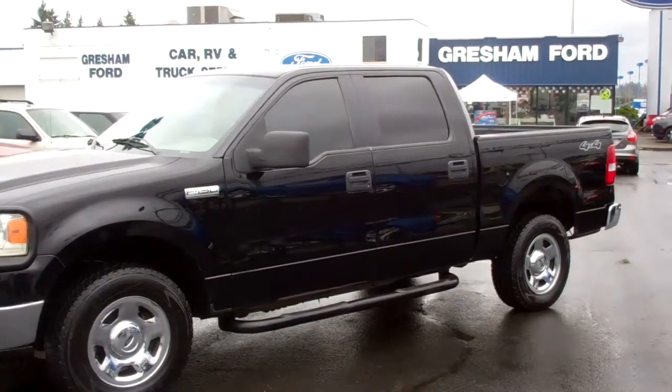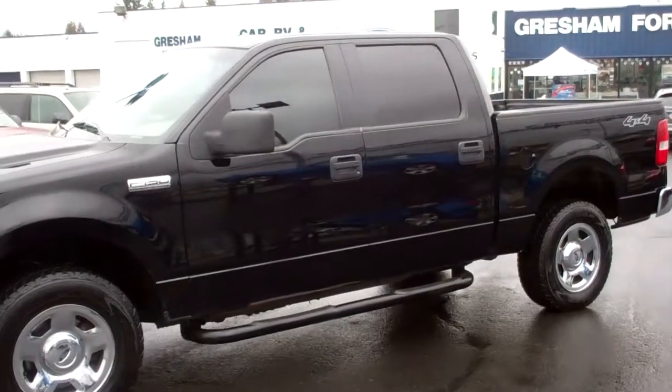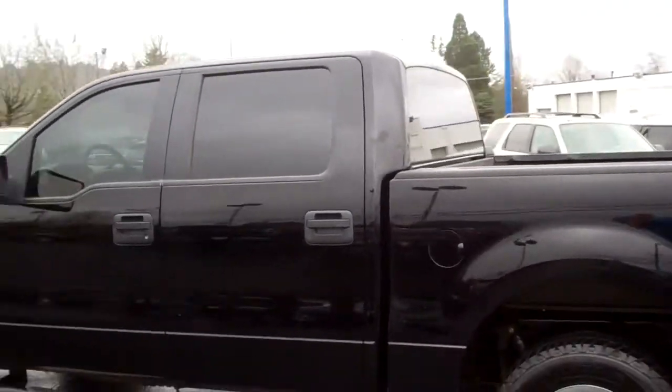And if you'd like to give me a call, Jill Roberts, your inventory control manager, give me a call at 503-665-0101. I'm going to do a brief walk around, give you a chance to take a look at this truck before you come on out to the dealership.